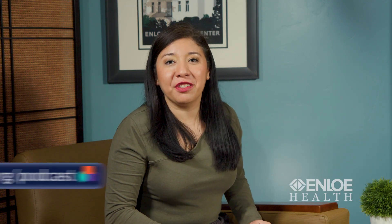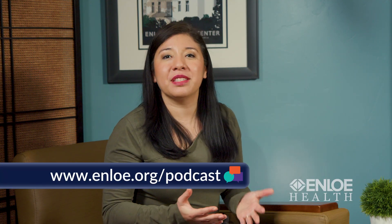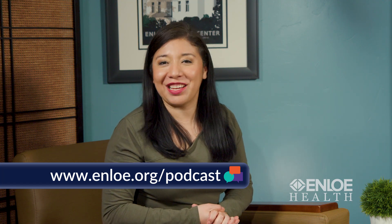Is there anything else you'd like to add? Be conscientious of the people around you — you never know who might have a young infant at home or an older adult they're caring for. Just be aware: if you're sick, give yourself and everybody else the grace to heal. Take the time off when you're sick to get better. Thank you so much for being here today, Dr. Dolanar. Thank you for having me. And thank you all for tuning in. If you'd like to listen to more Health Matters Conversations, visit www.enlo.org/podcast.